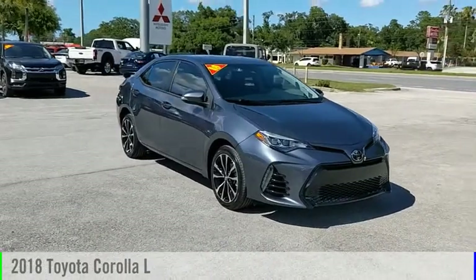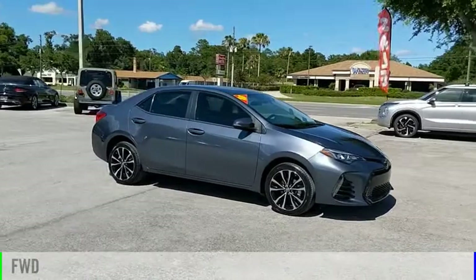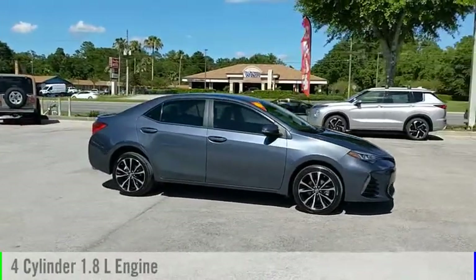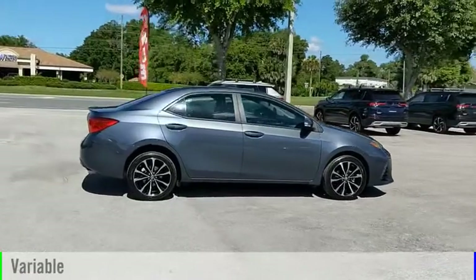We are pleased to show you the 2018 Corolla. This vehicle is powered by a front-wheel drive, four-cylinder, 1.8-liter engine and comes with a continuously variable transmission.